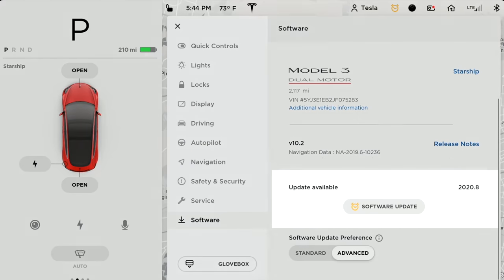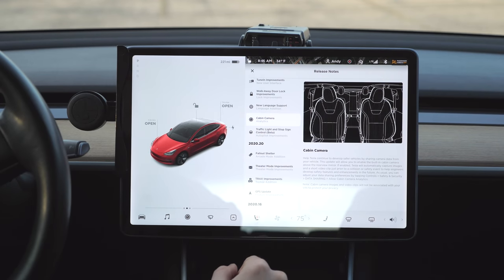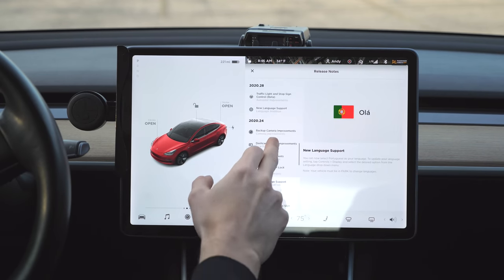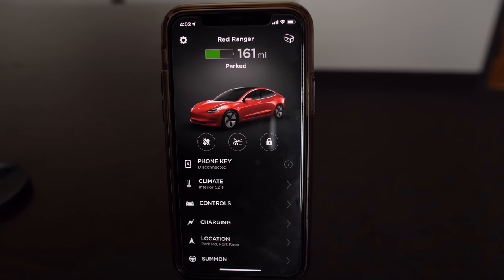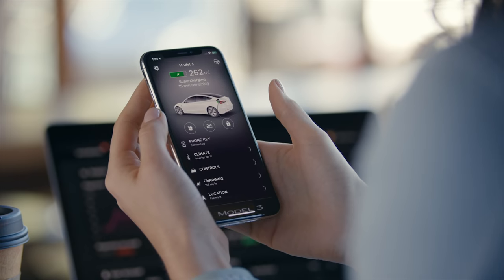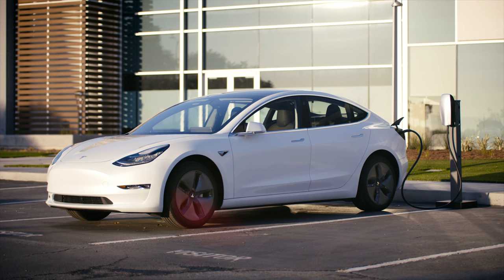This year Tesla hasn't released many software updates to their cars — in fact the last big one was the 2020 holiday software update about a year ago — but to make up for it they have released quite a few significant updates to the Tesla mobile app lately. The app is getting so much love this year because Tesla wants it to be the primary hub for not just car owners but for solar owners and even for non-Tesla EV owners when they start using Tesla superchargers.